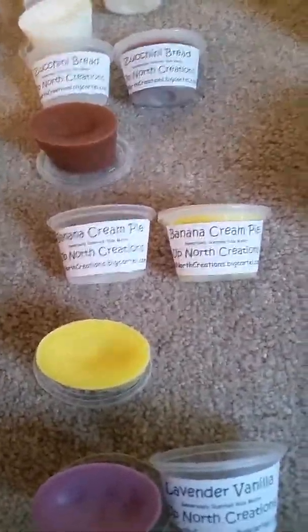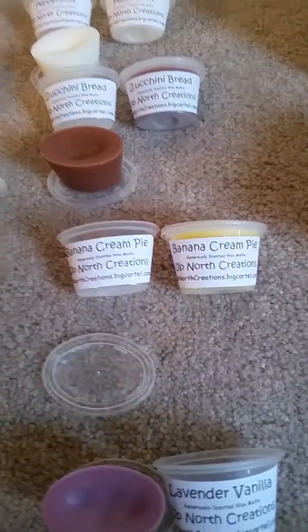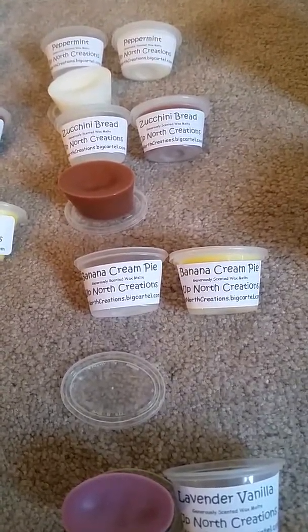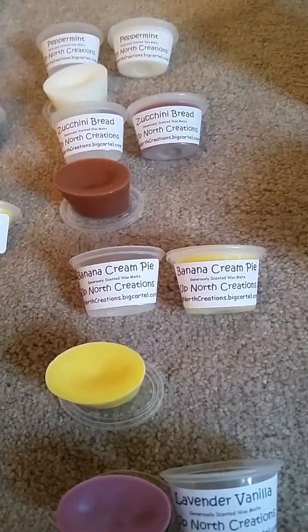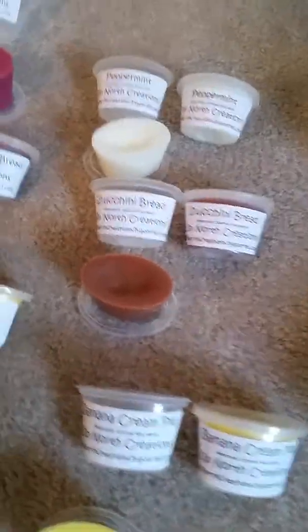I got two of banana cream pie scent shot. Oh my gosh, that smells good! You can smell the banana, the cream, and like a little bit of crust in there too. That should melt really nice.